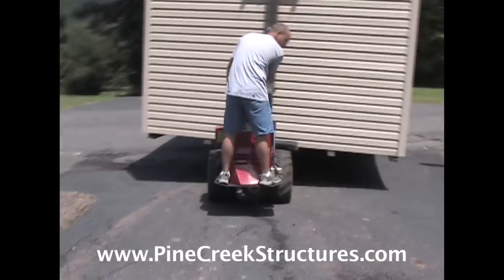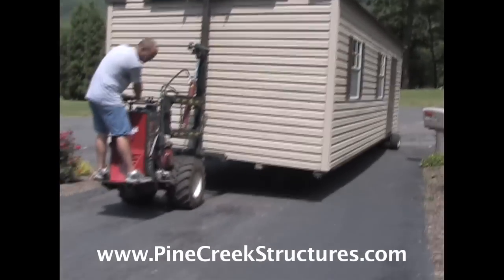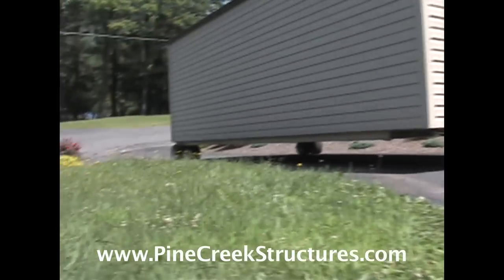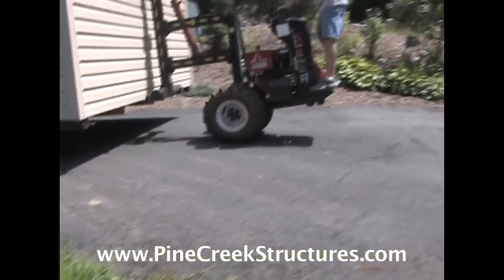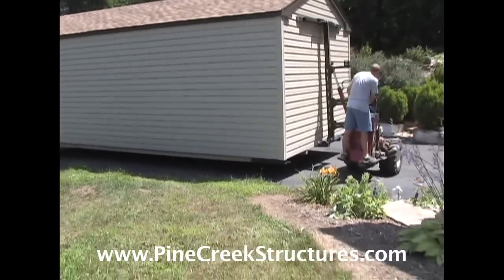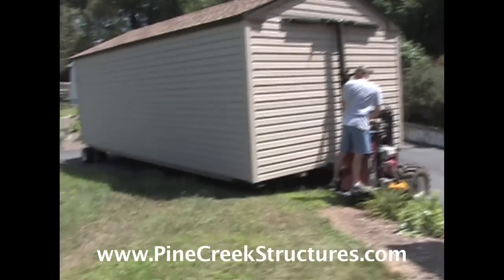In many cases, using the Mule has eliminated costly built-on-site charges for many of our customers. The Mule is capable of making 90-degree turns, which makes tight spots a breeze.